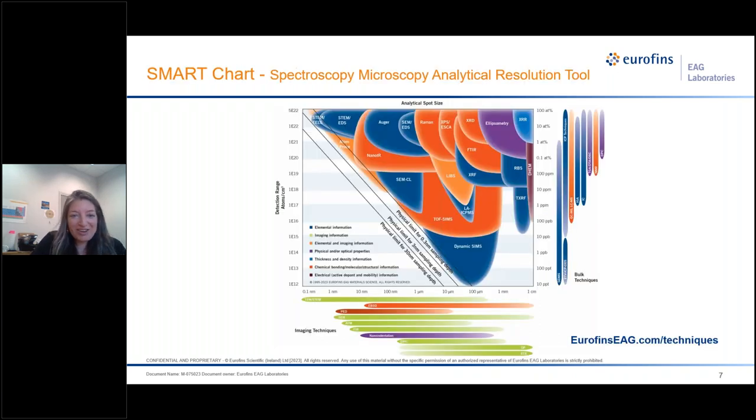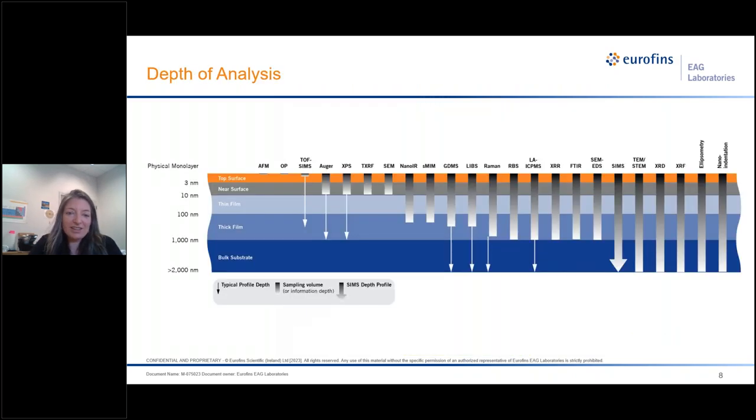Here is our famous smart chart. This is an excellent way to determine the best technique to use for a given application. This chart compares the spot size with the detection limit and it's quite useful. Here's another version of our chart that looks specifically at the depth of analysis. We have many different techniques, and some of them are very surface sensitive while others look at the bulk properties.